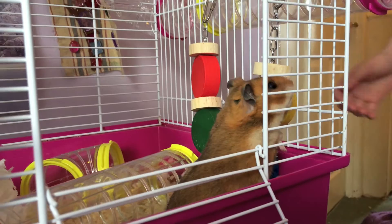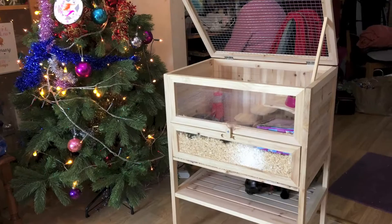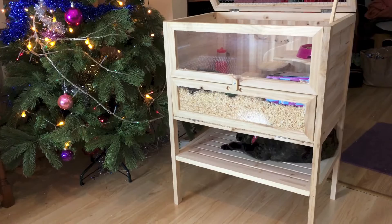This was Nibbles' cage when we first got it from Pets at Home. It was actually the biggest cage — we didn't do much research and this was the actual big cage for hamsters. We tried many options and then ended up with this cage. This is the new one and the dimensions are a lot bigger.